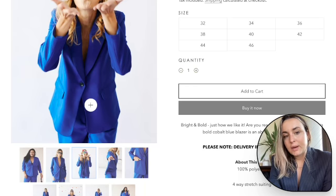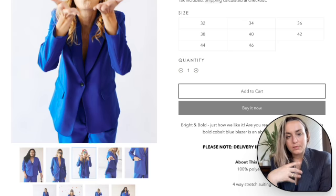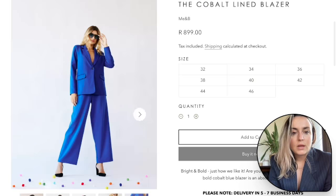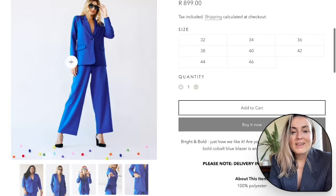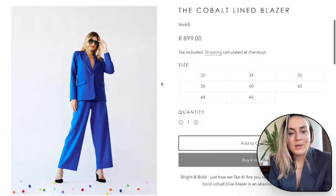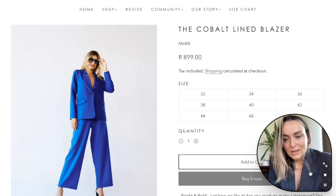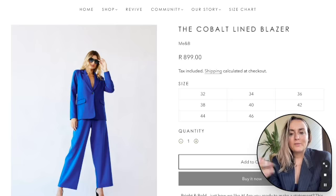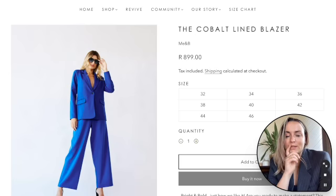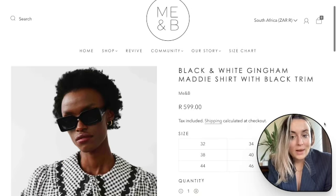This cobalt blazer would go with any outfit and make it a statement outfit. You can close the button and wear a little crop top underneath so you feel covered, or wear a shirt underneath. Here they've styled it with the cobalt pants and the whole look is just giving me life. This blue blazer is wonderful for winter and also cool for spring and summer worn over a floral dress to create a completely different look.